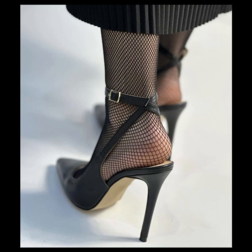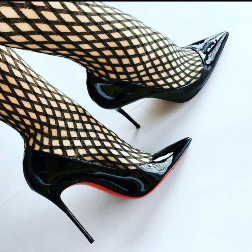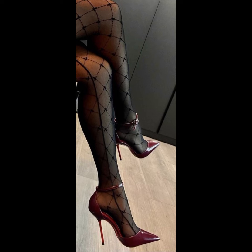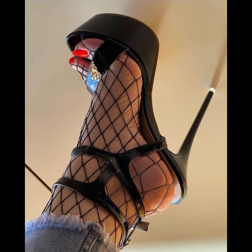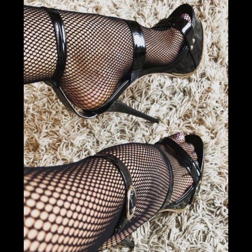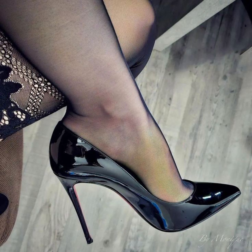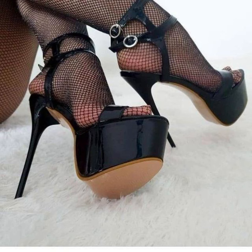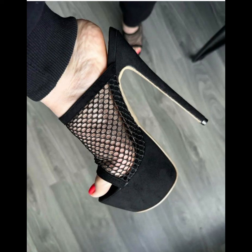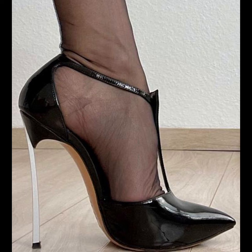If you like such collections, please subscribe to my YouTube channel, and like and share my video. If you want to buy the latest version of these beautiful high heels, I will tell you the best websites. You can buy this beautiful collection online from Amazon.com, eBay.com, and AliExpress.com.